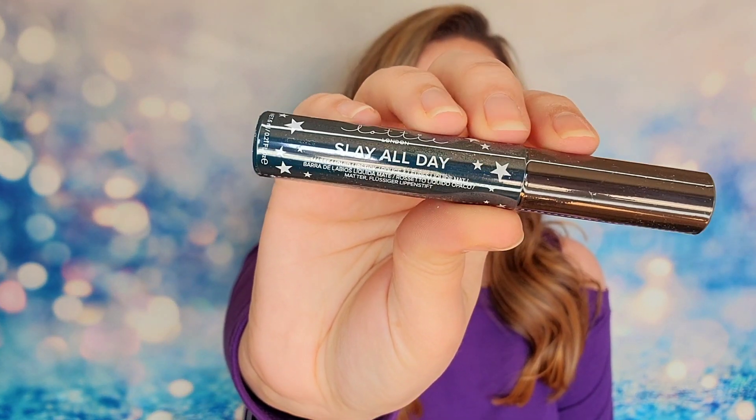The next product is from Lottie London — we have a lipstick. This is the Slay All Day Matte Liquid Lip, and it came in a sealed tube, which I really like. I like when things come sealed because you know they haven't been used or tampered with — it's just that reassurance. This one is in the shade Queen. Now, this was a surprise product. The booklet listed a Lottie London brow pencil, but it says 'if you don't see your product here, it may be an extra surprise we thought you would love.' So they sent me a lip instead. I have no idea how much it costs, but it appears to be full size. Let's check out what the Queen shade looks like.